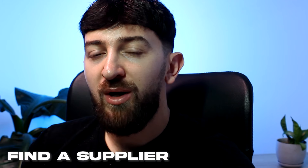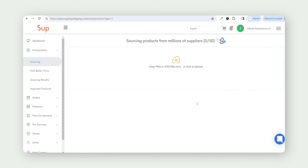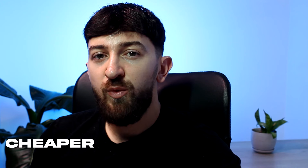Now that I've got the ads, the next thing I needed to do was find a supplier. I've gone over to my SUP Dropshipping dashboard and requested a quote for this particular product. SUP Dropshipping is a supplier that allows you to connect your Shopify store to their dashboard so you can fulfill all your orders automatically. You can also import unlimited products to your Shopify stores and request quotes to find products cheaper with faster shipping.